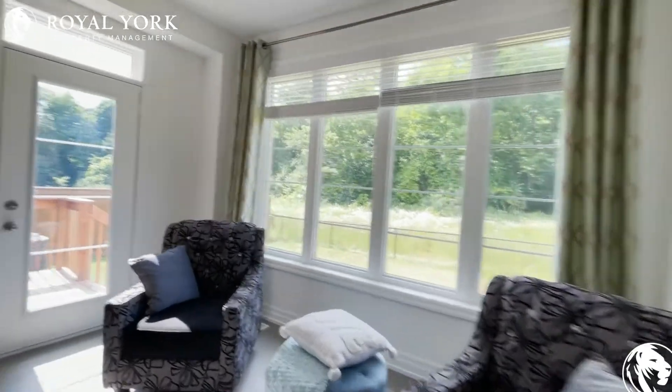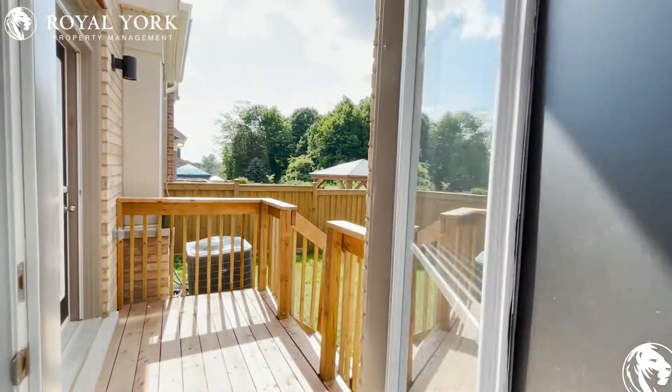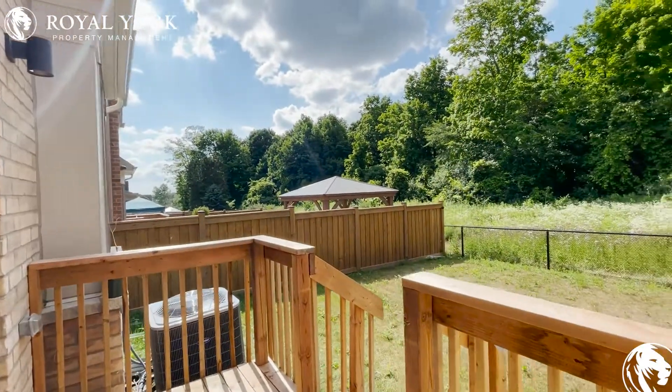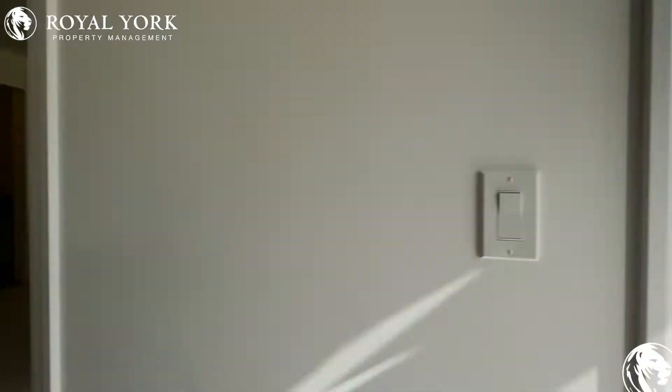Moving along, we have our back deck porch with access to the backyard. It's a very nice size backyard, great for barbecuing and entertaining with friends.